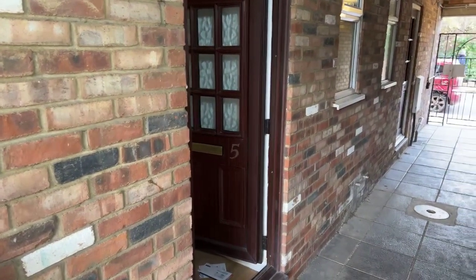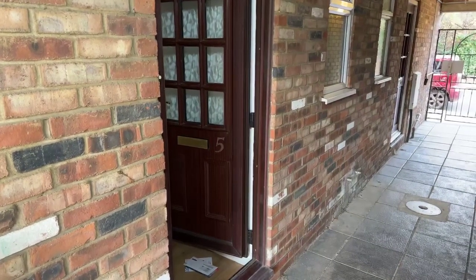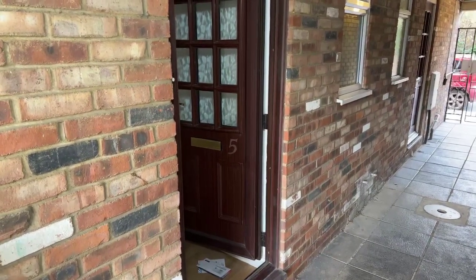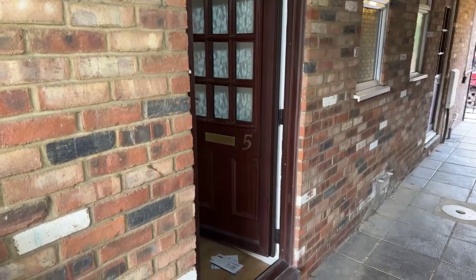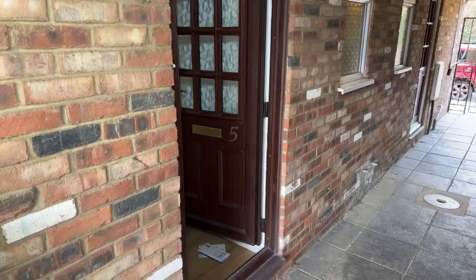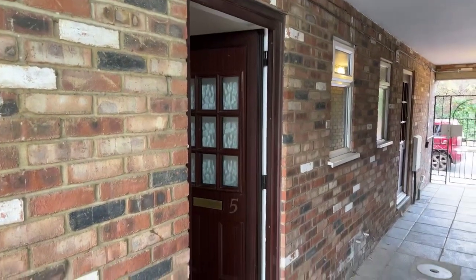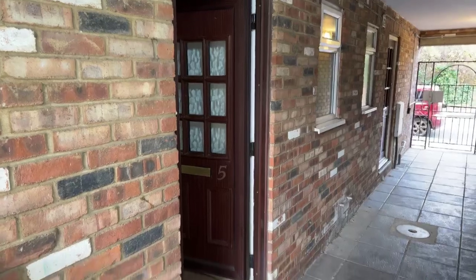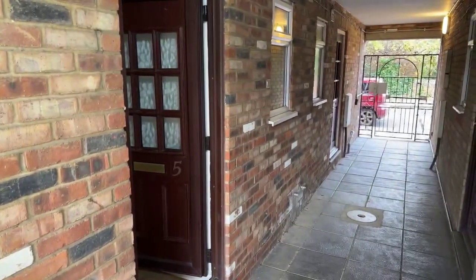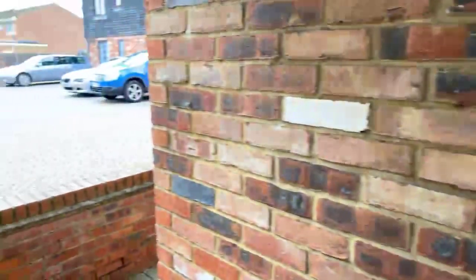Good afternoon everyone, welcome to our online live tour of this studio flat in Ronalds Court that we've got available to rent. Just standing outside the entrance here so you can get an idea of the exterior. We're in one of the flats not in the main blocks, just in the little alleyway to the gate there, which takes you out onto E Street — so easy access onto the high street.